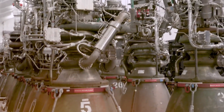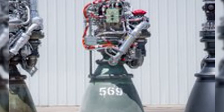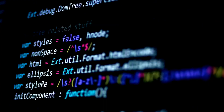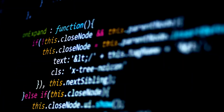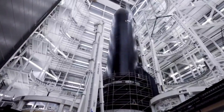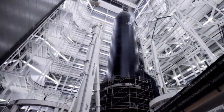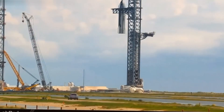The next-generation Raptor is already in development, promising even greater performance and reliability. But SpaceX isn't rushing to replace the current engines. They're taking a methodical approach — gathering data from every flight, every re-ignition, every recovery. Each scorch mark on Engine 307 tells a story, and each story brings us closer to understanding what it takes to build truly reusable spacecraft.